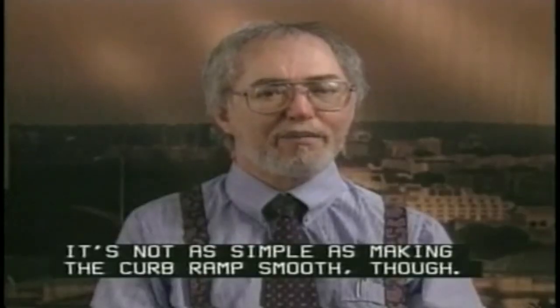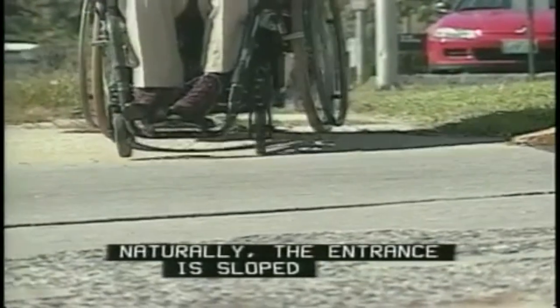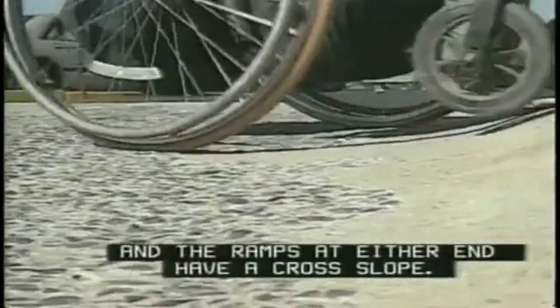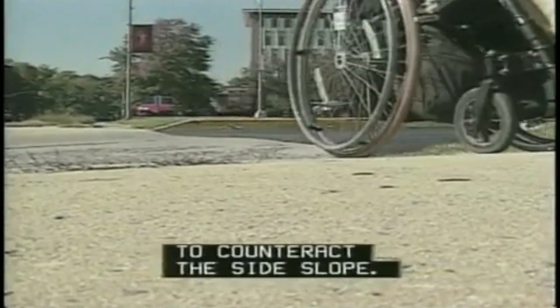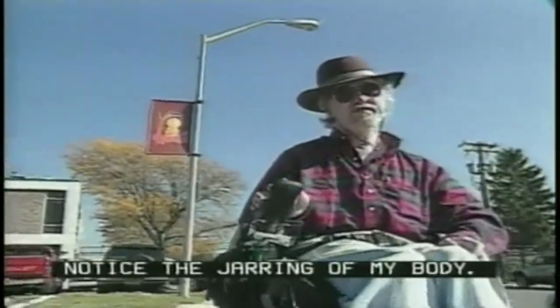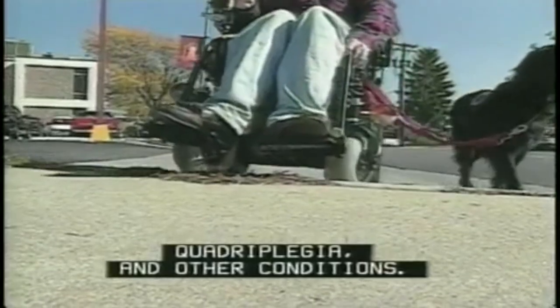It's not as simple as making the curb ramp smooth though. Cross slope on curb ramps also affects the stability of a wheelchair. Here's a sidewalk I take to get to the subway every day — it crosses the entrance to a parking lot. The entrance is sloped to accommodate the cars, but this means the sidewalk is sloped and the ramps at either end have a cross slope. You can see how Marilyn's balance is thrown off and how much extra effort she must expend to counteract the side slope. The cross slope in combination with the severe grade of the ramp makes even a heavier power chair feel unstable. Notice the jarring of my body. Transitions like this can be painful, especially for persons with brittle bones, quadriplegia and other conditions. And if you have low upper body strength, you may lose your balance.